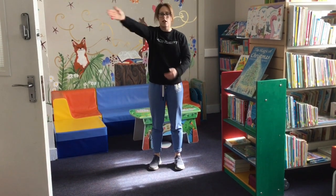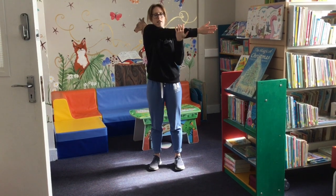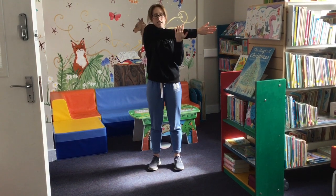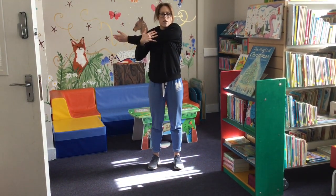Next, we're going to take our arm out and we're going to pull it across and pull it in with our other arm. We're going to hold for three: one, two, three. And then we're going to swap hands: one, two, three.